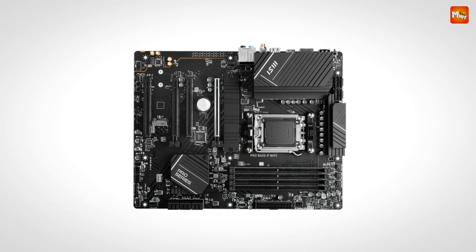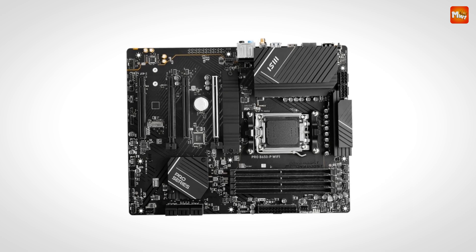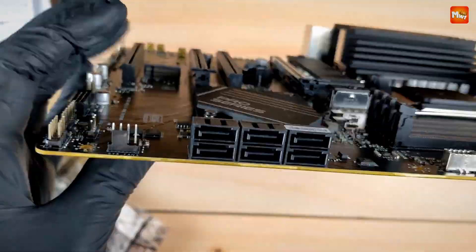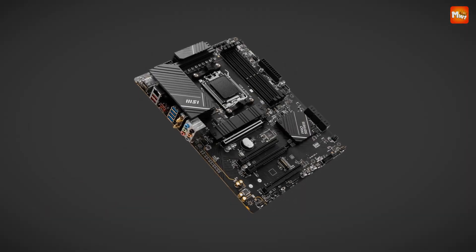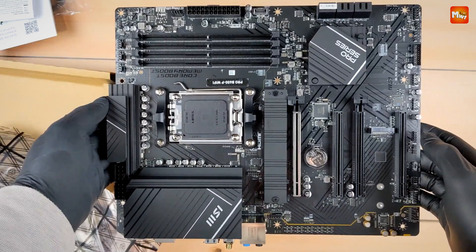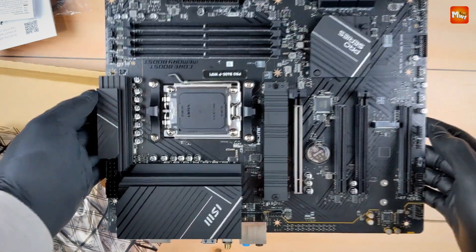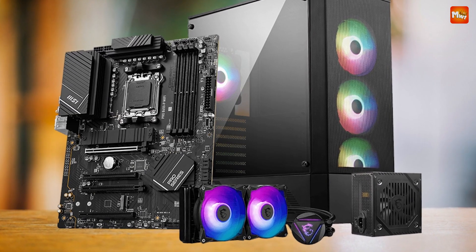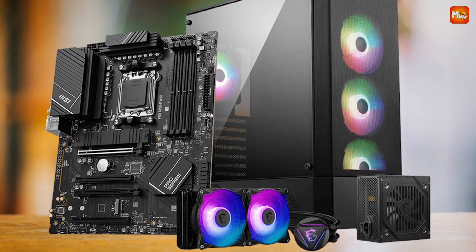For gamers and creators, speed is everything. With PCIe 4.0 slots, Lightning Fast Gen 4X for M.2 storage with the M.2 Shield frowser, and USB 3.2 Gen 2, you'll experience incredible data transfer speeds and ultra-fast storage performance — faster game load times, quicker file transfers, and an overall smoother experience, no compromises.